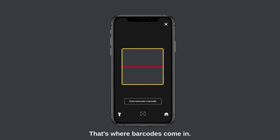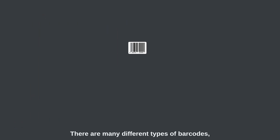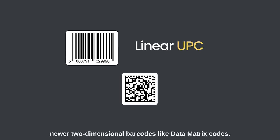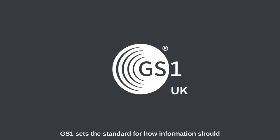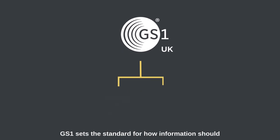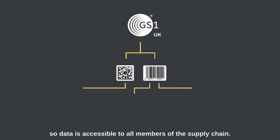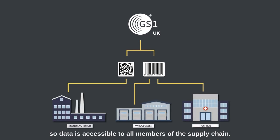That's where barcodes come in. There are many different types of barcodes, from linear one-dimensional like UPC, to newer two-dimensional barcodes like data matrix codes. GS1 sets the standard for how information should be stored in all types of barcode, so data is accessible to all members of the supply chain.